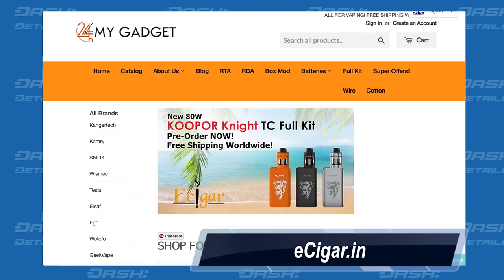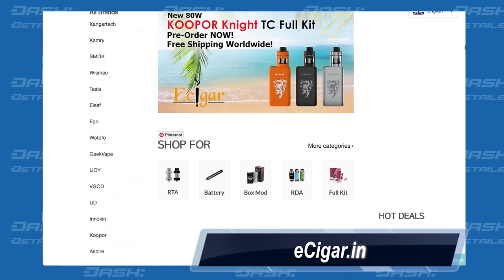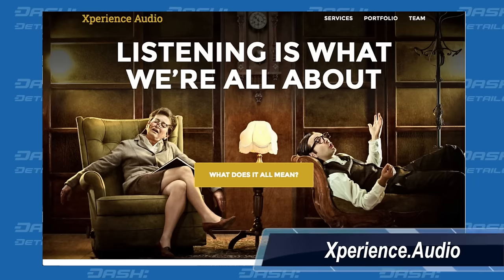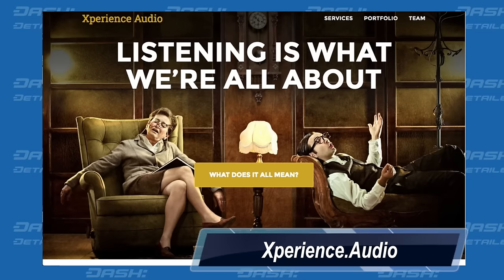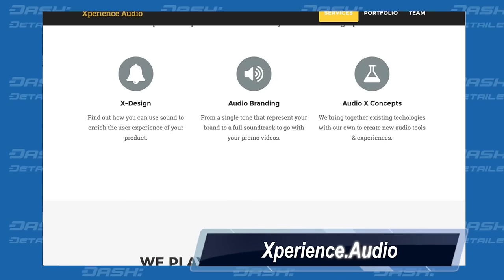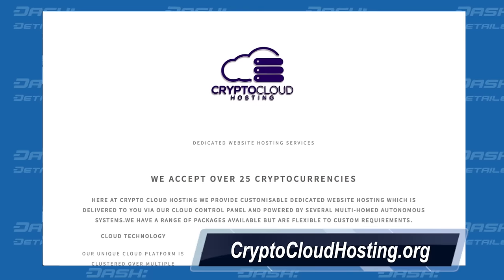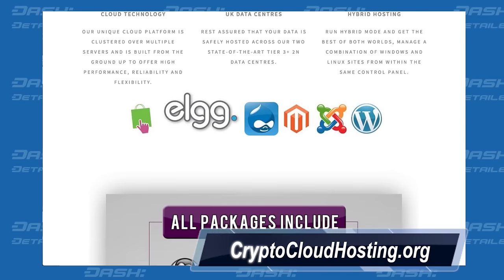Next is eCigar.in, which is a global shipper of eCigarettes and vaping supplies. Next is Experience.audio, which is a sound design and music production studio for games, motion pictures, and interactive applications. And finally is CryptoCloudHosting.org, which is a London-based web hosting service.